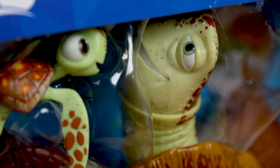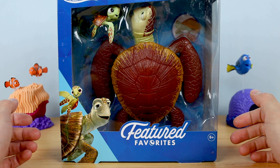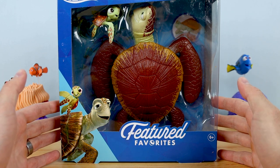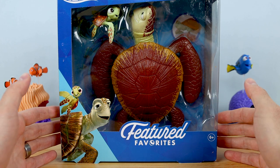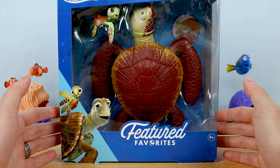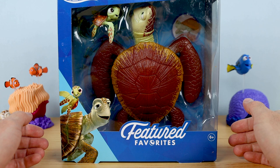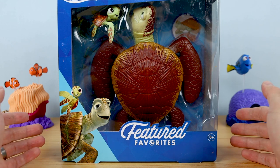I pre-ordered this set a few months back on Amazon for $21.99 and it finally just arrived a week or so ago. I've explained this Featured Favorites line over and over again, so be sure to watch my other reviews for a more in-depth overview, but in short it's a subcategory of Mattel's Pixar 7-inch scale action figure collection, officially described as a curated line for collectors celebrating the ever-expanding Pixar universe for more than 25 years.